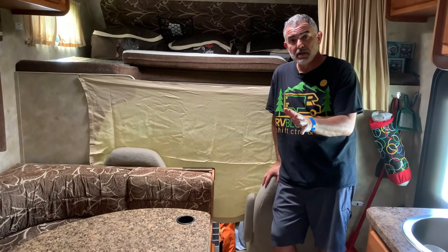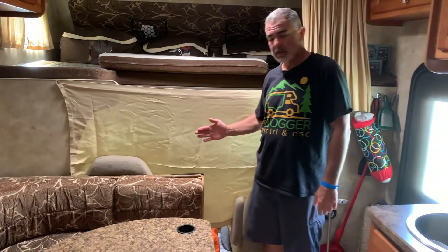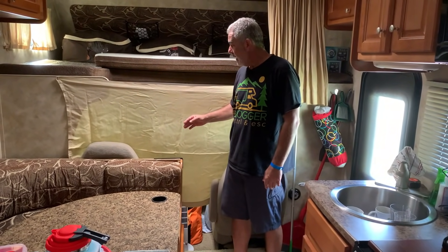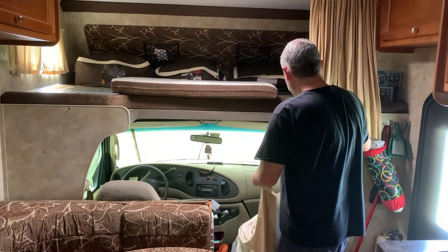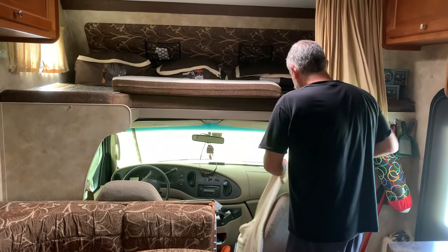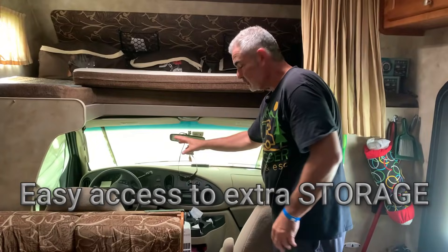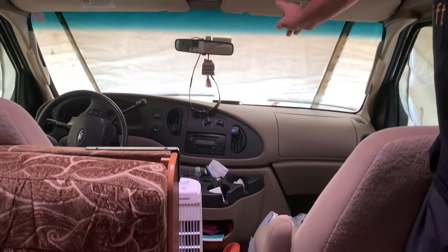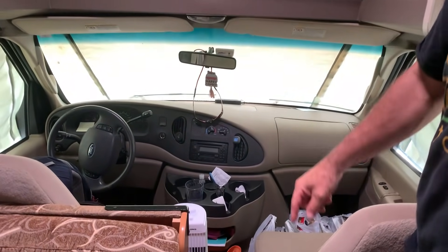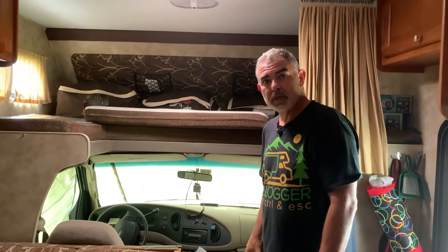Most Class C RVs have a little privacy curtain that you snap into place, but the problem is it cuts you off from the front of your RV — and we use our front seats for storage all the time when we're camping. Without that curtain, and with our windshield cover serving as our privacy curtain, it just opens up the whole RV. We can easily access the front seats for storage and it just makes life a whole lot easier. This window cover we've had for over four years now — it's survived 60 mile-an-hour winds and everything you can imagine, and it's held up really, really great.